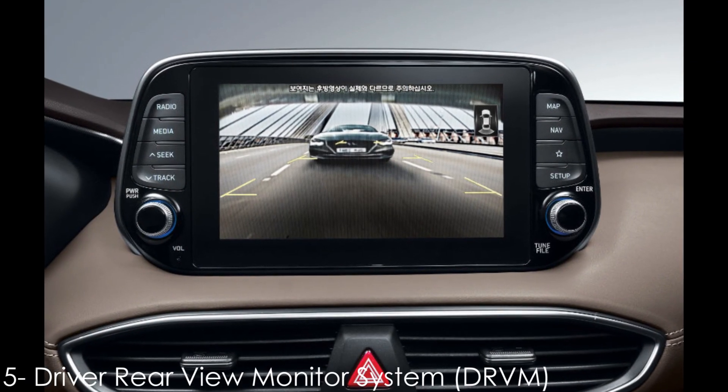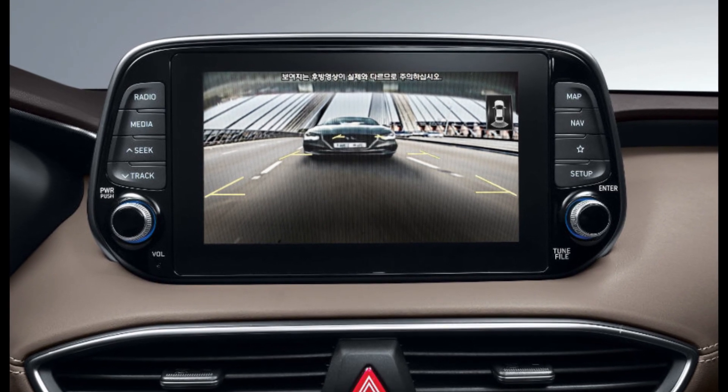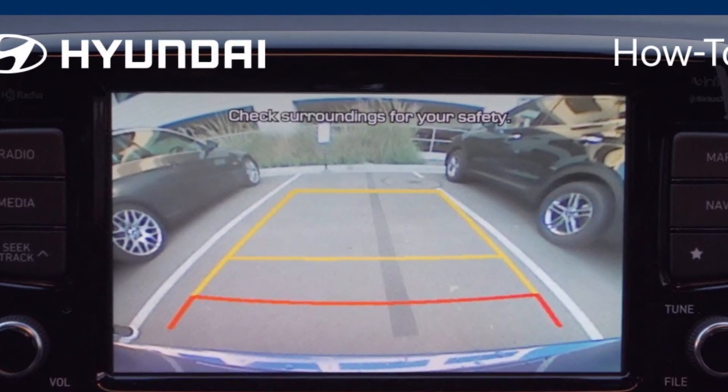Number 5: DRVM, which is the Driver Rear View Monitor system. It lets you see what's behind you without engaging the reverse gear, can be kept on throughout the journey, and is displayed on the infotainment screen in the center.